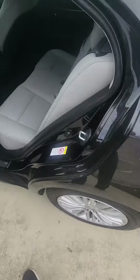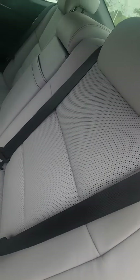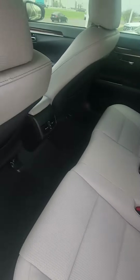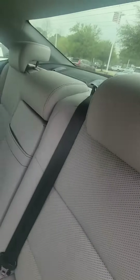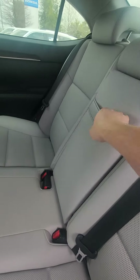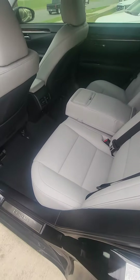Here's the back seats. So if you look inside, it definitely looks just immaculate. It's almost like nobody ever sat in the back seats here.